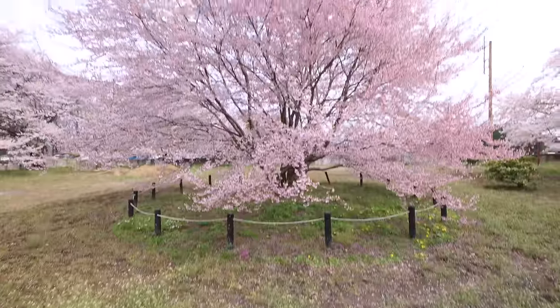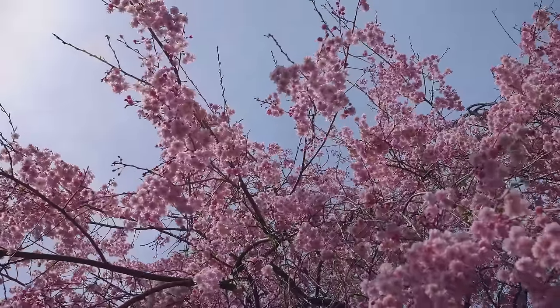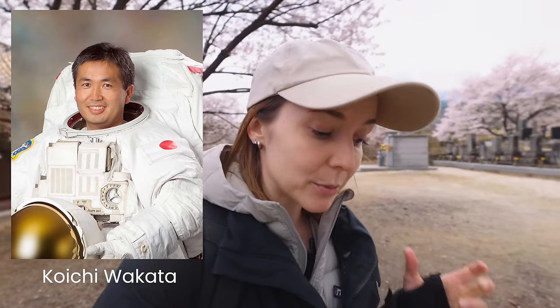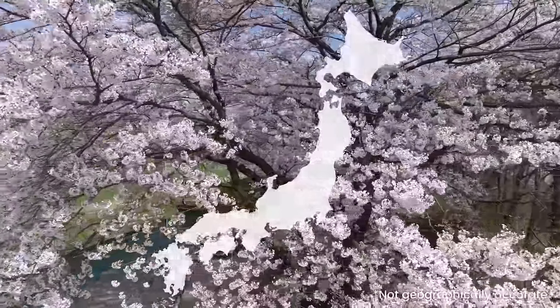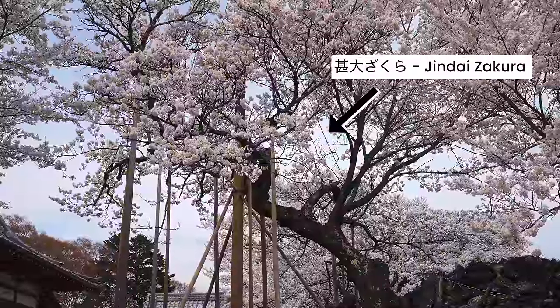And there is the space sakura. So the story goes: back in 2008 there was a Japanese astronaut named Koichi Wakata and he was going up to the International Space Station with NASA. With him he took over 200 cherry blossom seeds from 14 different areas all around Japan, and some of those seeds were from the oldest cherry blossom tree alive.